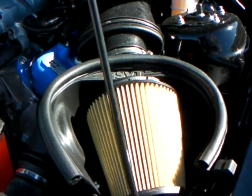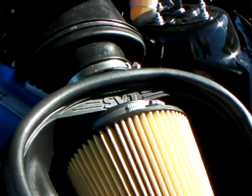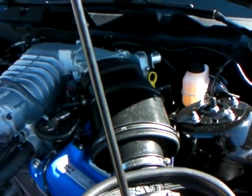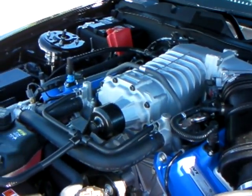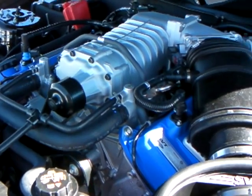It's got an 8.4:1 compression ratio, and it's got a 16 millimeter dual bore electronic throttle body. And it's powered by the SVT — it's cast right into the valve cover, as you can see right there.